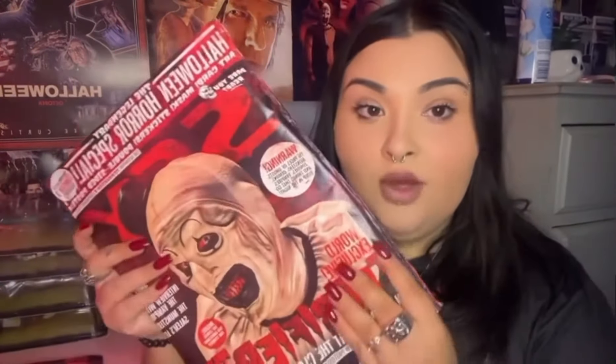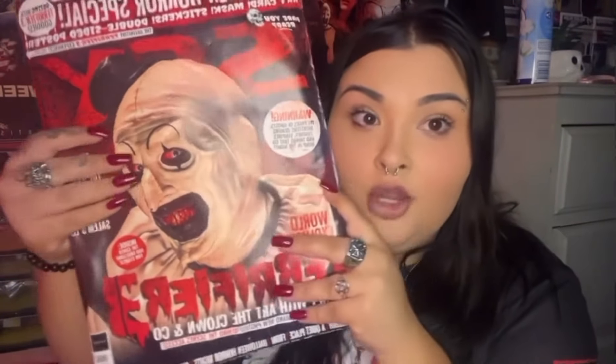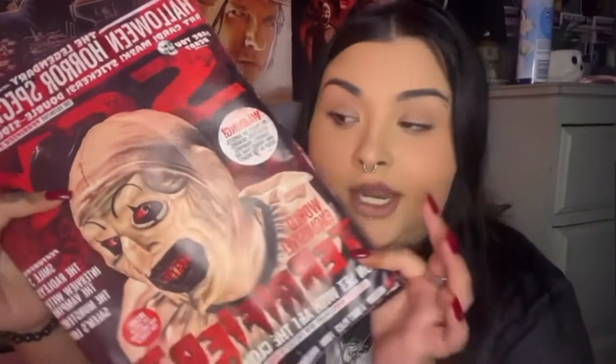Here are the stickers you get with the magazine — really cool. I'm going to stick them on my shelf. I bought a second copy to keep unopened as a collectible on my shelf. I've actually met Art the Clown and I'm really hoping he goes back to Horror Con at some point so I can get him to sign it.